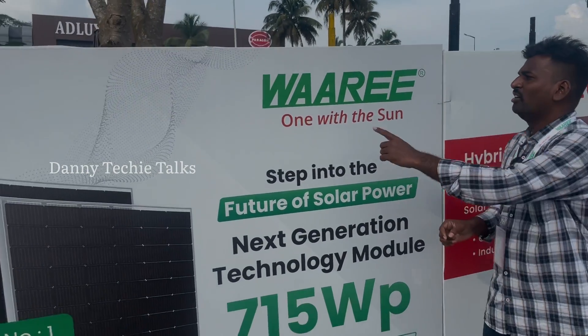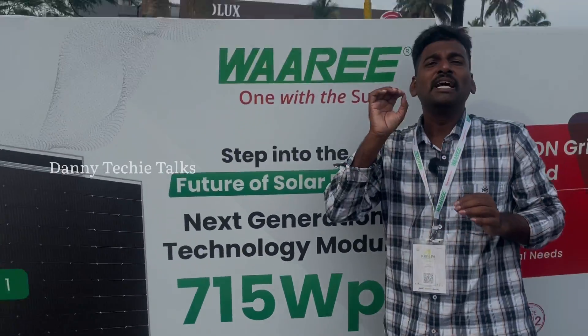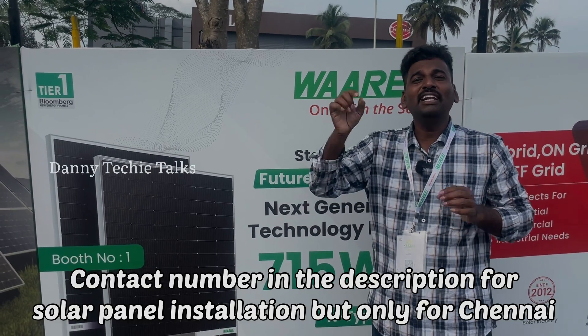In this video, you have seen the exact solar panel with 715W. This is the best solar panel in India, though not the best solar panel in the world.